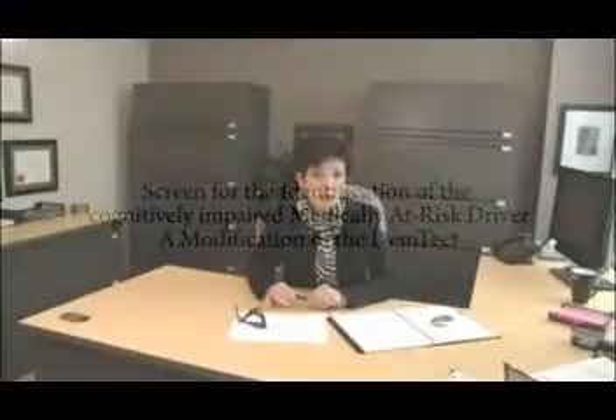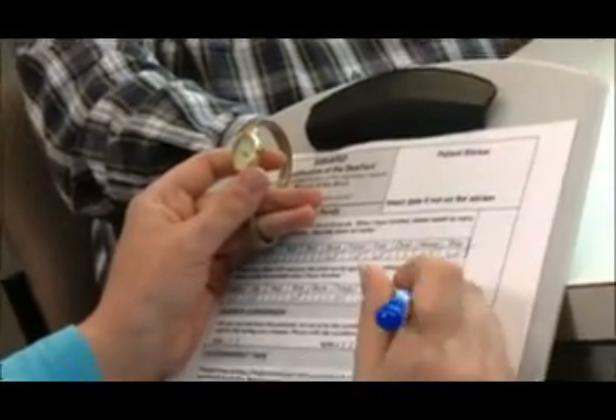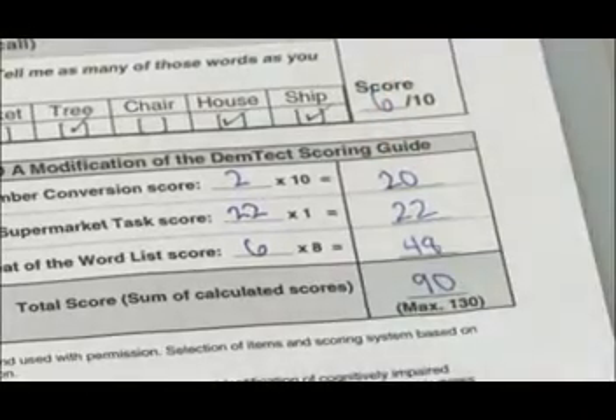The new tool is called the SIMARD, an acronym for the Screen for the Identification of Cognitively Impaired Medically At-Risk Drivers, a modification of the DEMTEC. The DEMTEC is a cognitive screening test used to assist in diagnosing patients with mild cognitive impairment and early dementia. It was developed by Dr. Elka Kalba and colleagues. Our new screening tool uses a subset of items from the DEMTEC and new scoring to make it appropriate to screen patients for driving fitness.